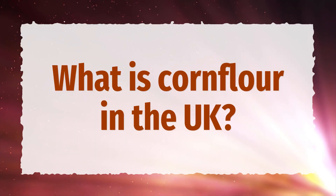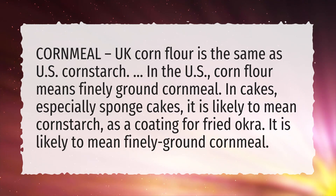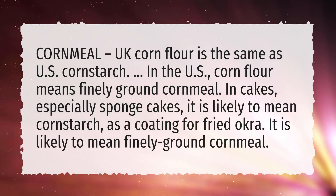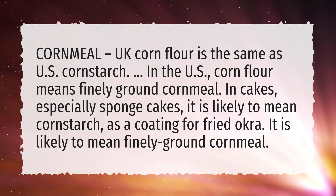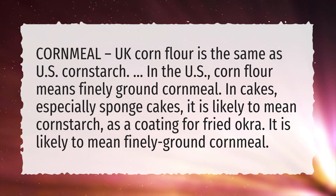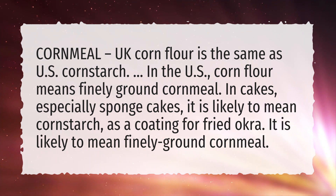What is cornflour in the UK? UK cornflour is the same as US cornstarch. In the US, cornflour means finely ground cornmeal. In cakes, especially sponge cakes, it is likely to mean cornstarch; as a coating for fried okra, it is likely to mean finely ground cornmeal.